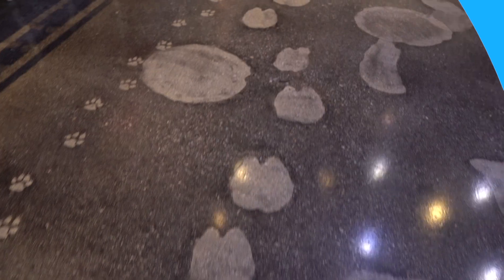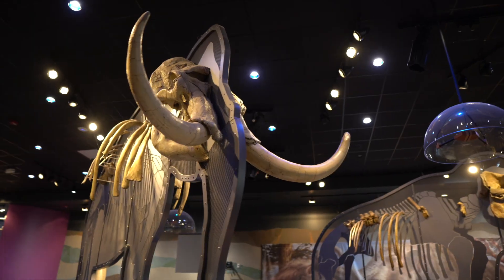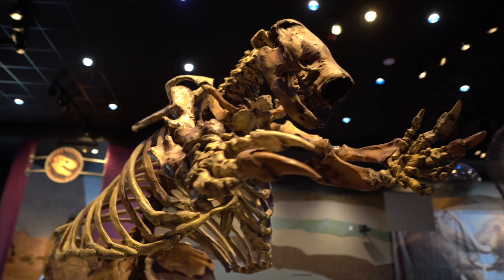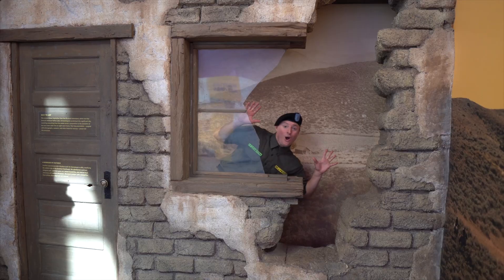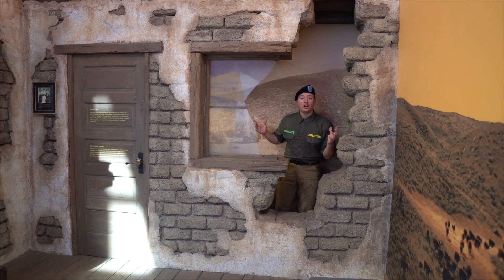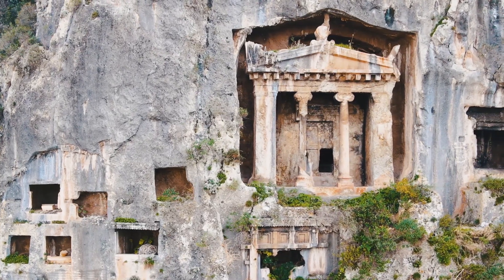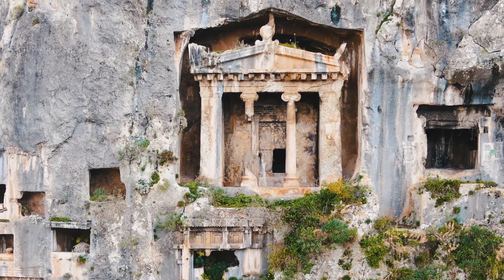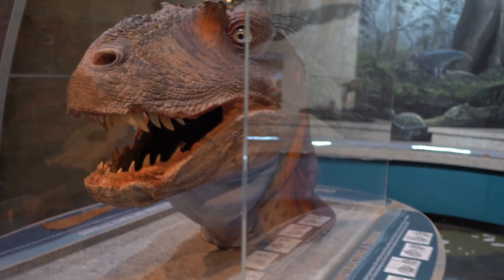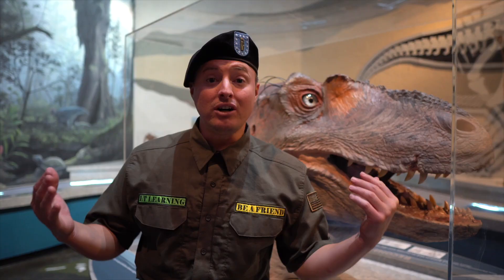Whoa, do you see this building? It's really really cool. These are actually called ruins — something that was left from the past that encapsulates a lot of really cool history. This building was actually abandoned long, long ago.